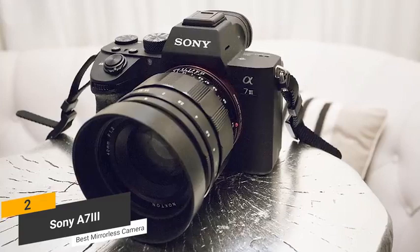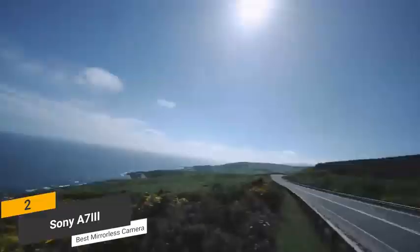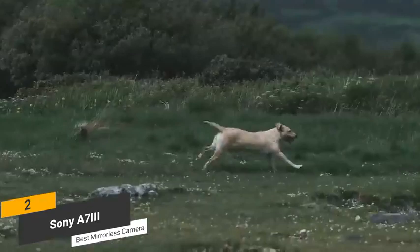Coming in at just under $2,000, the Sony A7 III is the best mirrorless camera for photography. Its innovative image stabilization system and hybrid autofocusing design are just two things that make this camera special. It's capable of capturing very high-quality videos and photos with minimal effort on your part. If you are interested in photography, this is an excellent mirrorless model to consider buying.